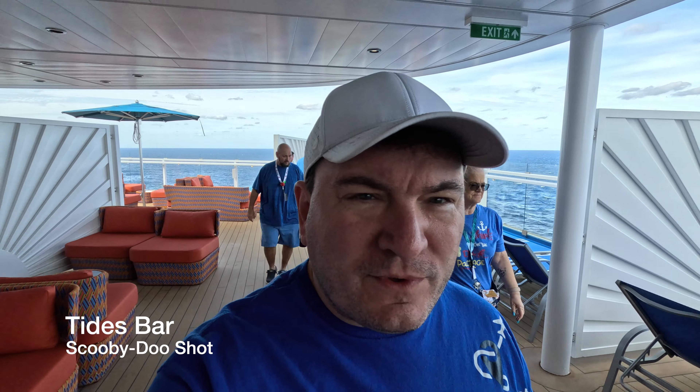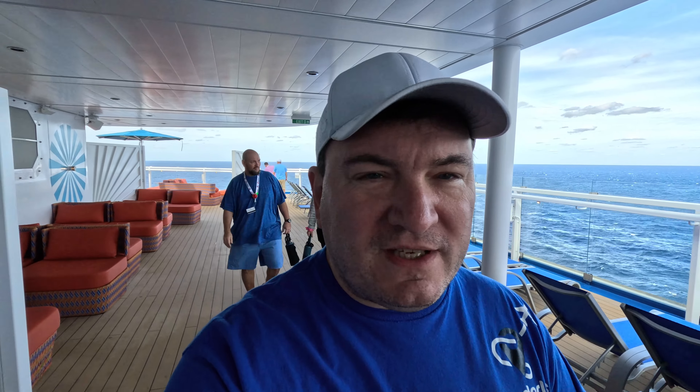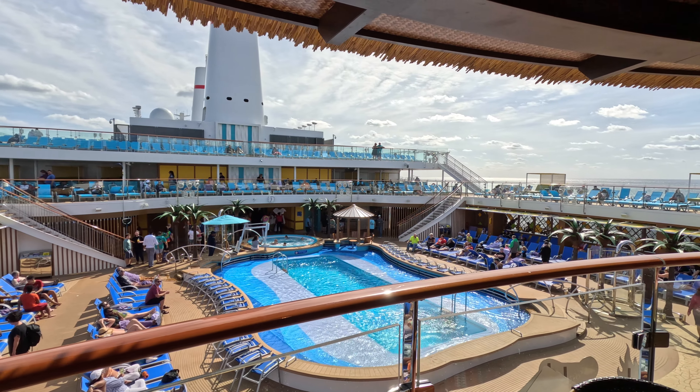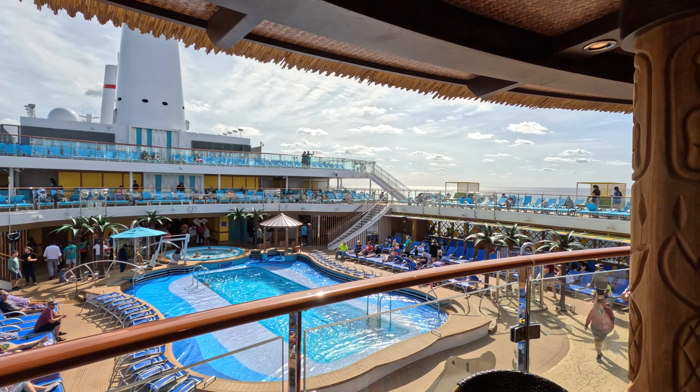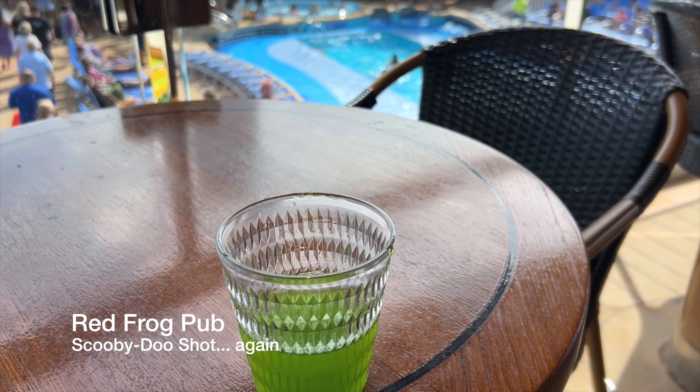First stop was Tides Bar. Next up, we're headed to Red Frog Pub on the upper level on Deck 17. I like this one because it has a great view of the whole pool area as well as the sides. It's rough today. From Red Frog Pub on 17, I think we're going to head down to the Havana Bar.